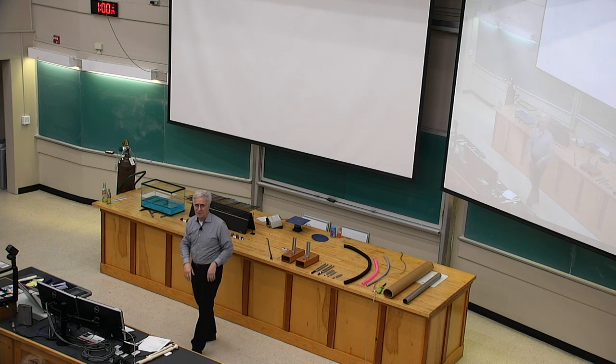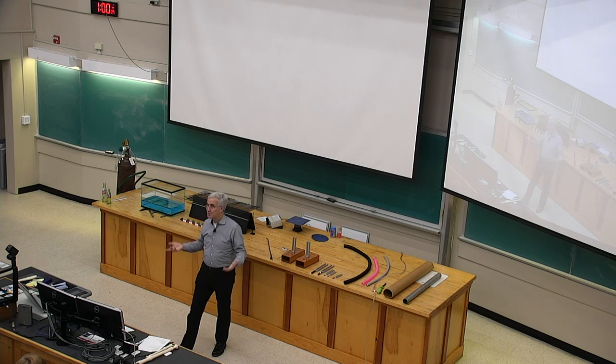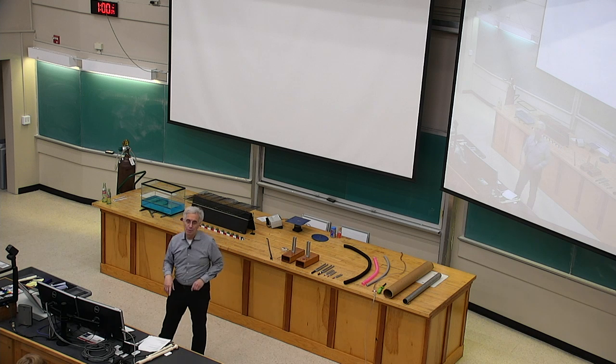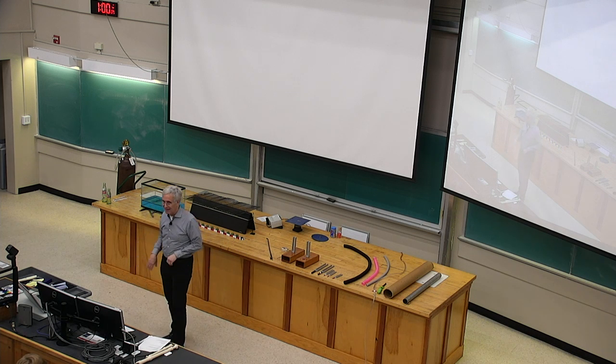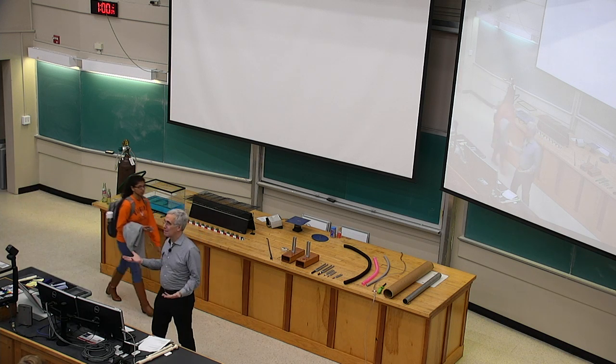A couple of things before starting back into physics. Just to remind you, the last class for the semester is this Friday — it'll be a review. So we have two more days of new material including today.